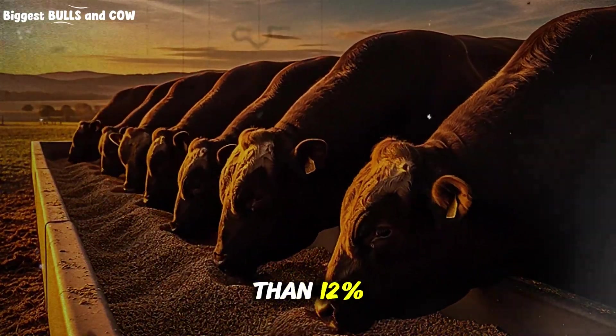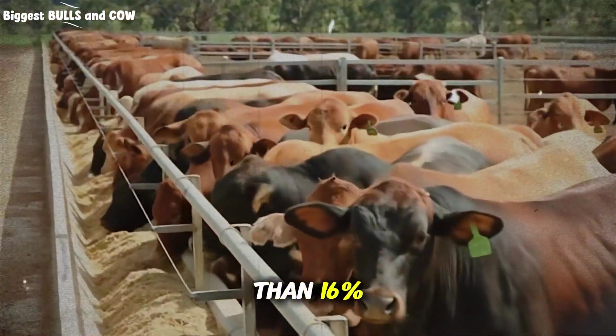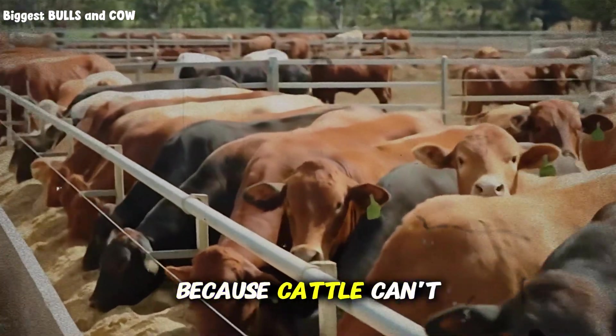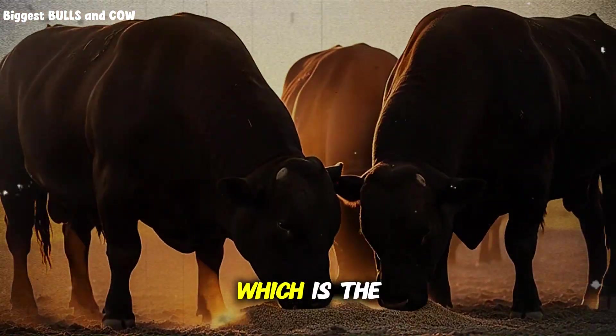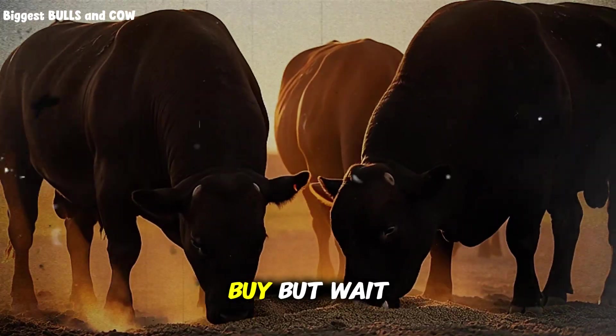Feed them less than 12% and you're starving that growth potential. Feed them more than 16% and here's what most people don't realize: you're wasting money because cattle can't store excess protein — they convert it to energy, which is the most expensive energy source you could possibly buy.